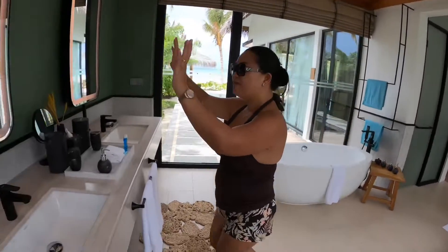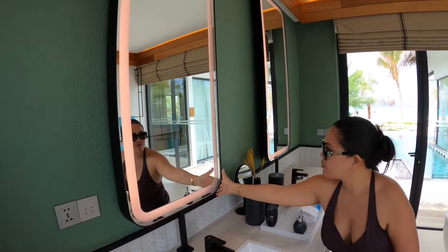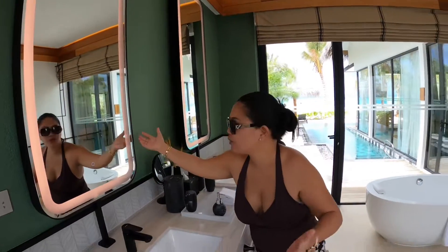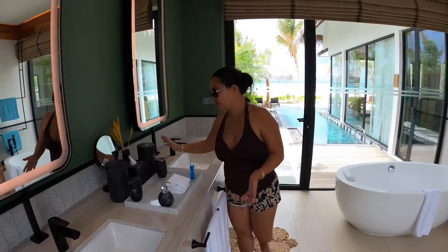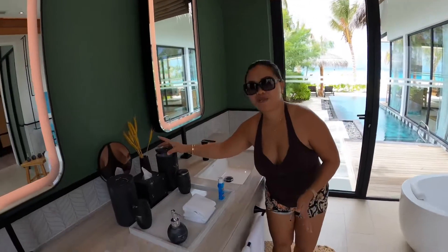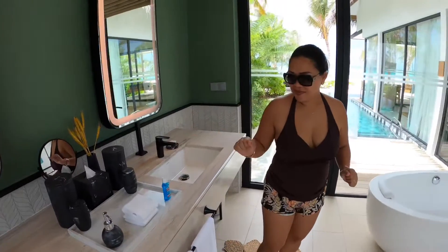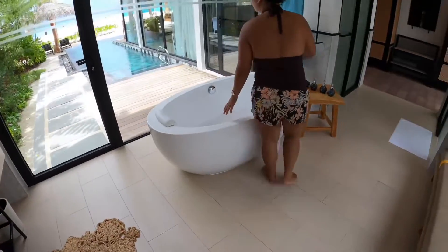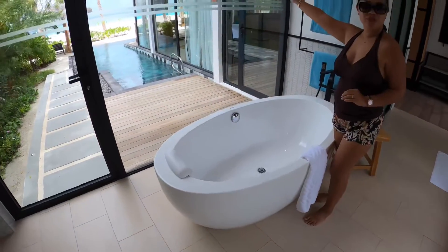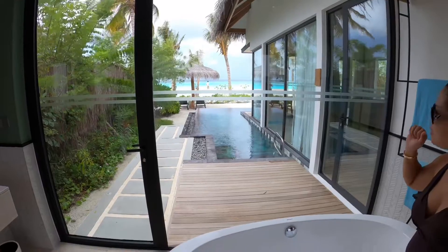I love this mirror, especially for the ladies putting on makeup. Not that you have to put on full makeup in the Maldives, but it's nice. This sustainable holder for your toiletries is nice. And the bathtub — you're looking straight to the ocean when you're soaking in here.